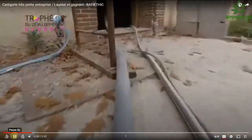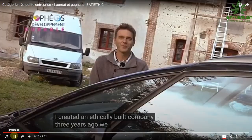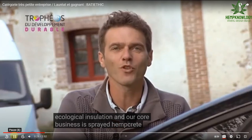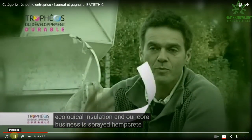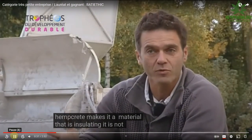They're using Chanvra Bat, which is Tradical's branded herd, and they're using their Tradical PF70, which is a pre-formulated hempcrete binder. I'm not suggesting you import it — I'm simply stating what is being used on this project.